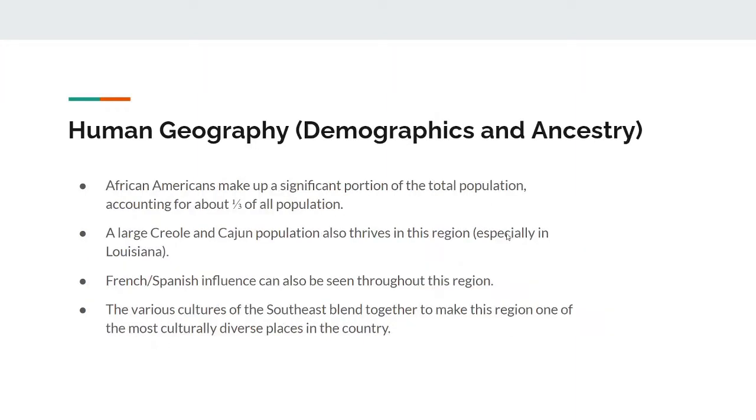Now, onto demographics and ancestry. Perhaps most notably, African Americans make up a significant portion of the total population, at about 30-35%. Additionally, a large Creole and Cajun population also thrives in this region, especially in Louisiana. And a lot of French and Spanish influence can be seen throughout the Southeast, which in short makes the Southeast one of the most culturally diverse places in the whole country.